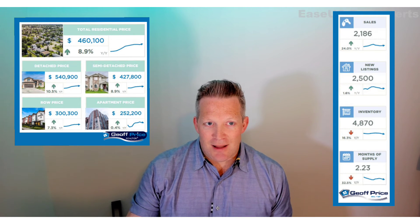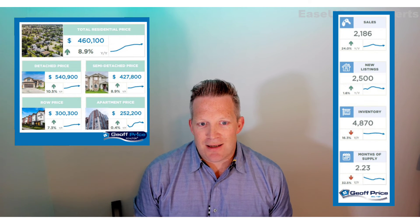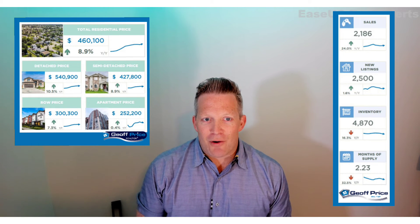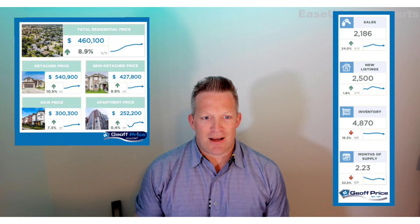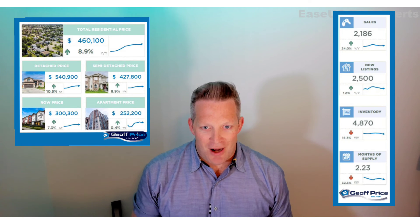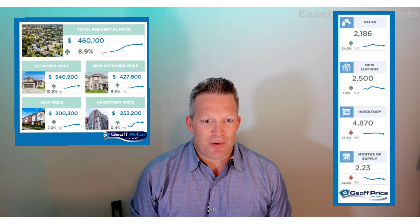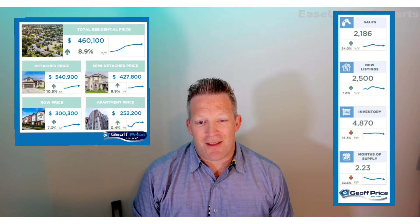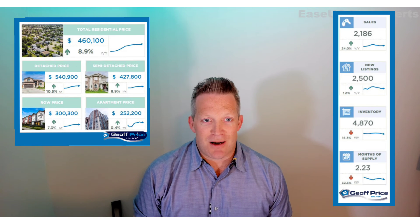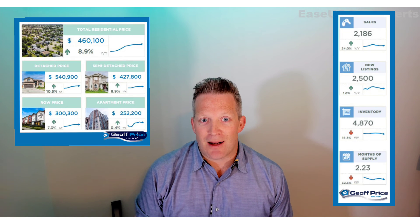Apartments is a little bit of a different story this month too. Lots of sales in city center downtown, which is a newer trend, but they were lower than the rest of the baseline trend. So those sales lowered the benchmark price, which offset gains we were getting in other districts around the city. So prices are up, not quite as crazy as they have been in the other segments, and there's definitely no inventory shortages here. Probably a good time if you're an investor to be looking at getting into the apartment side of it.